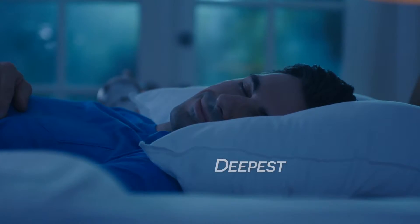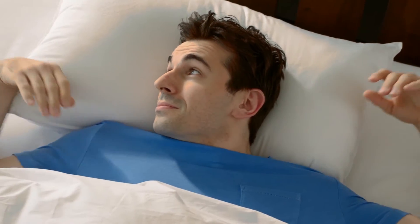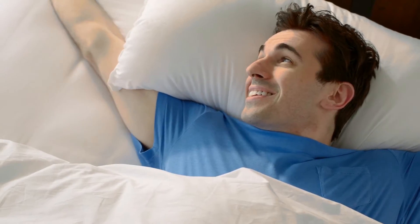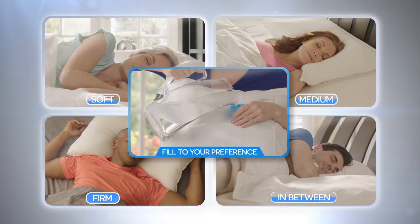It's the reason you'll experience the deepest, most restful sleep of your life every night. And here's something completely amazing. Whether you prefer your pillow soft, medium, firm, or anywhere in between, your pillow is customizable to your favorite level of comfort.